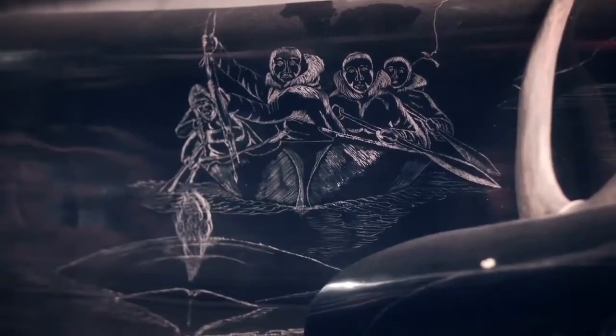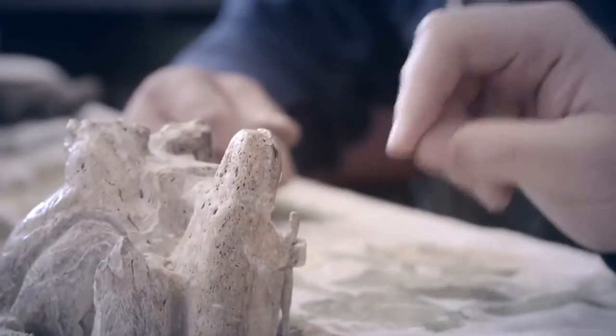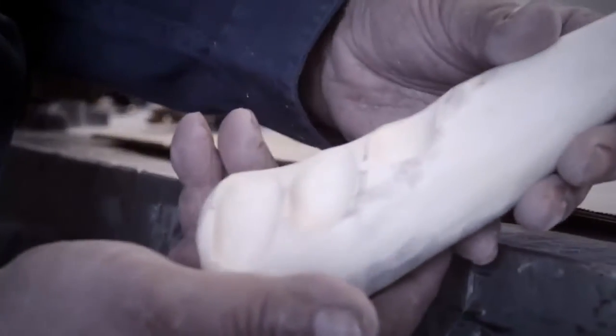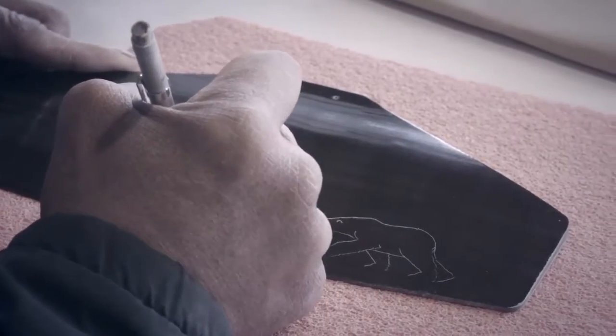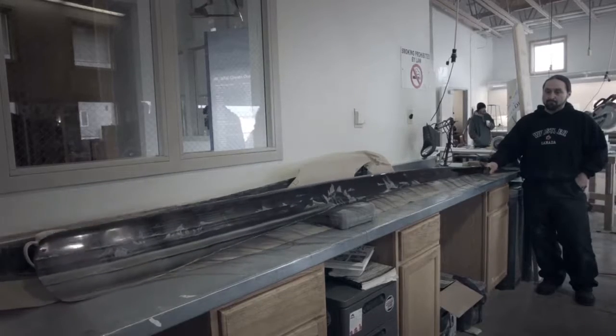An elder or the person who carved it would literally be able to read the Scrimshaw story — they're like reading a book, in a way. A lot of the storytelling traditions would be things that after the storytelling was done, we'd just rely on the next person telling it. And so Scrimshaw is a very important way for Alaska Native people to record their history.